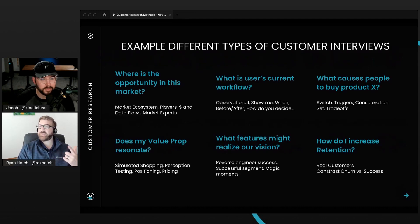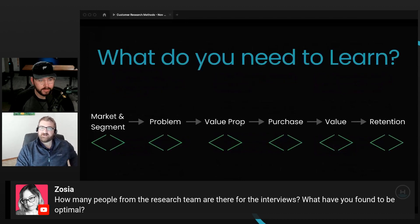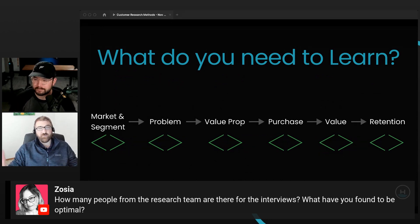There's a quick question that came in: how many people from the research team are there for the interviews and what have you found to be the most optimal? This is a great question. Sometimes you have to do the interviews alone, and it's not ideal. The hard thing about being alone in these interviews is that we all come from different perspectives and have different takes on things. Being alone, you can still get the insights, but there's no one to debrief with.